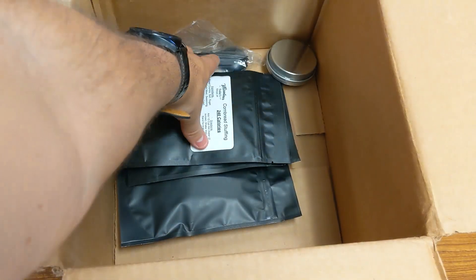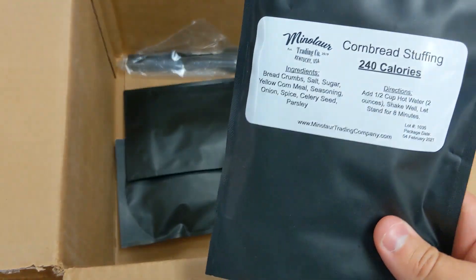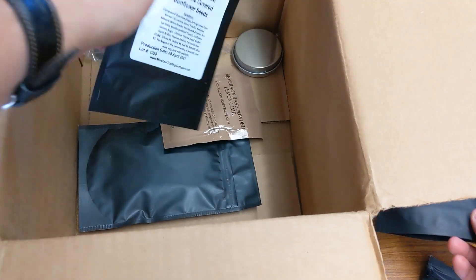Then I've got a Pocket Survival Kit. Freeze-dried cornbread stuffing — I had the cornbread stuffing in the old MREs, but it wasn't the greatest thing in the world. The actual cornbread was good; cornbread stuffing, not so much. So curious to see that.